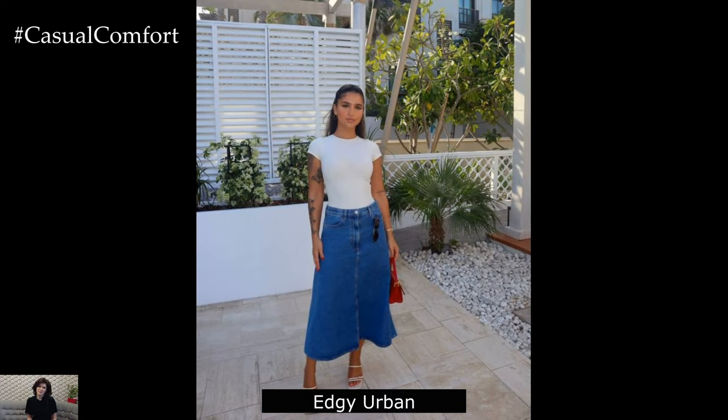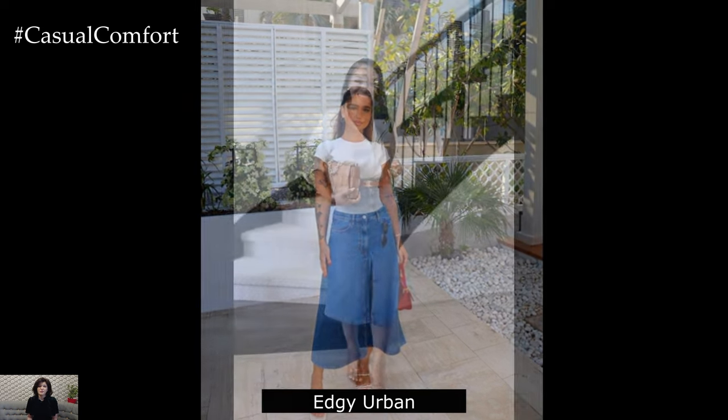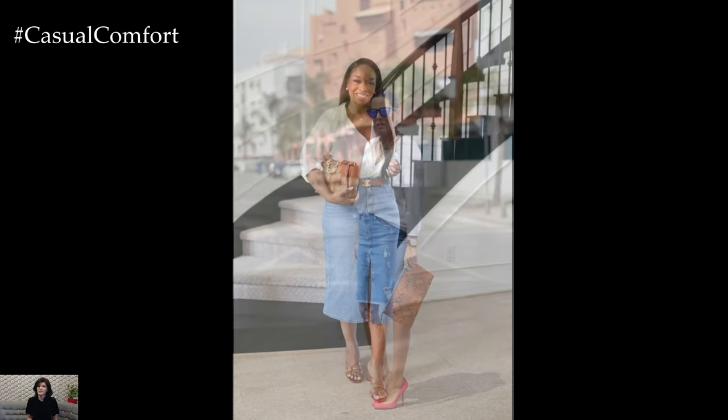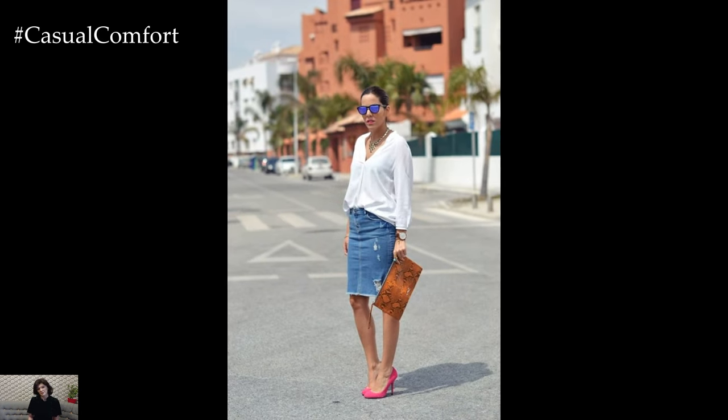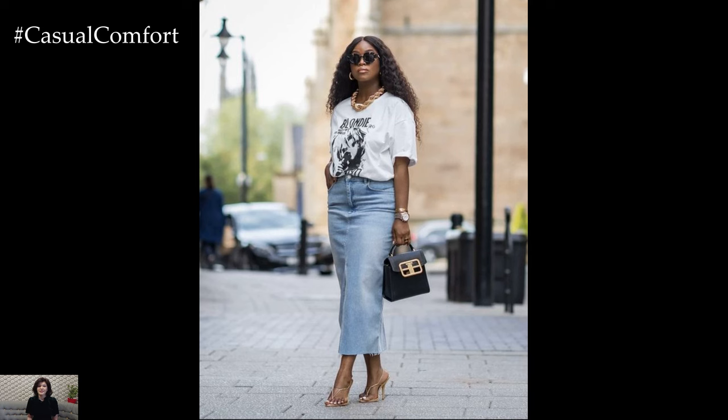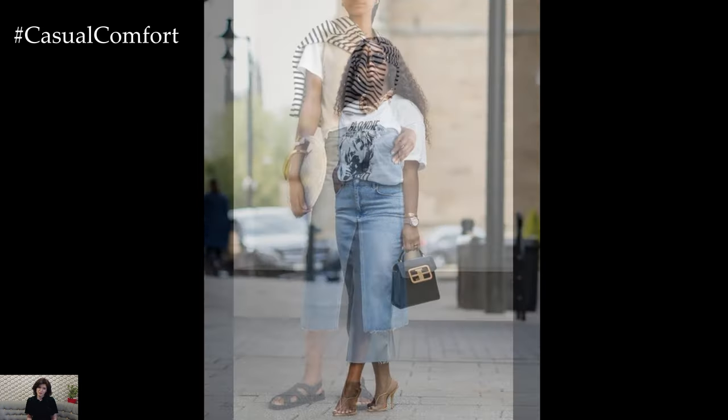Edgy Urban: For an urban, street-style look, team your denim skirt with a graphic tee or a slogan t-shirt. Layer on a leather or denim jacket for an added edge. Choose chunky boots or high-top sneakers to complete the outfit. Accessorize with bold jewelry and a crossbody bag. This ensemble is perfect for city adventures, shopping trips, or meeting friends for coffee.